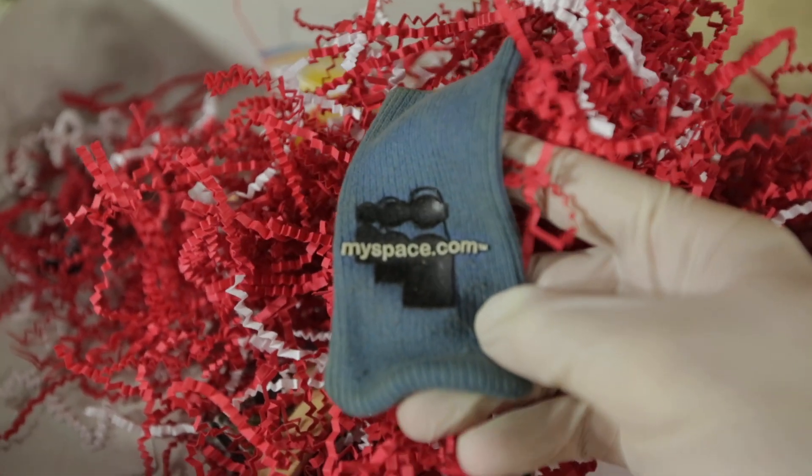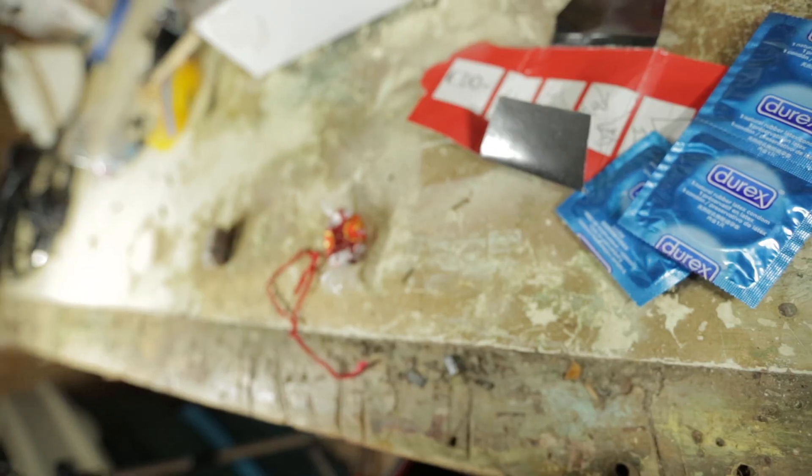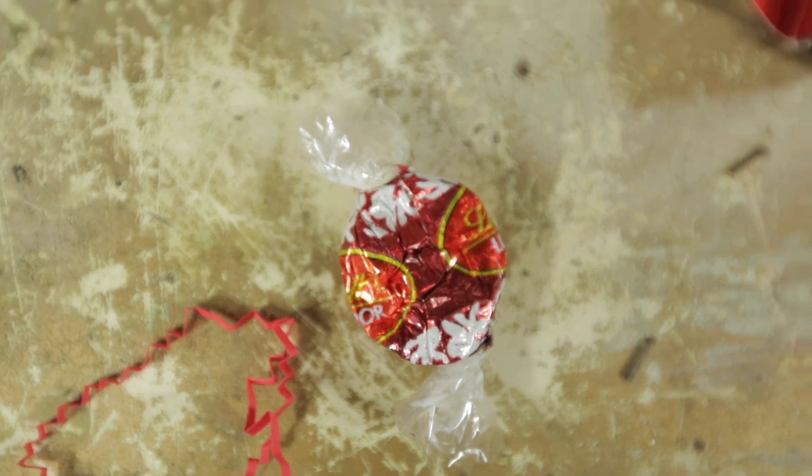What could it be? If anybody in the comments knows what this is, please let me know. Amongst those things, I also found a melted chocolate, a knife,